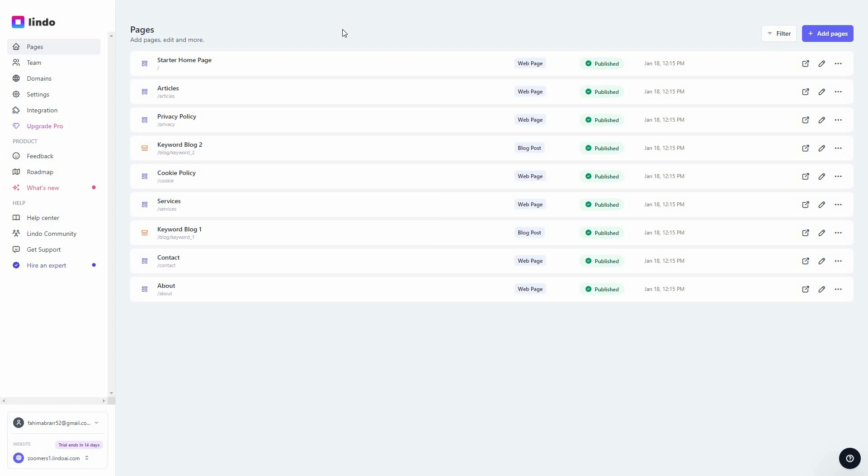The AI has finished building my website using the description I provided. As you can see, it has added a lot of relevant pages — including article pages for posting blogs — and there are even two blocks already, which is really amazing. You can also add more pages by clicking on Add Pages.